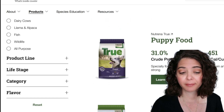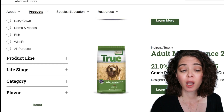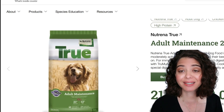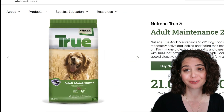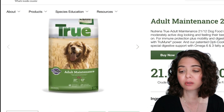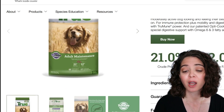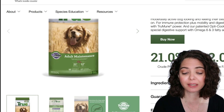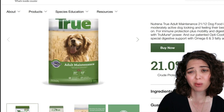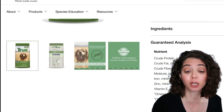Let's go ahead and pick the adult maintenance to start off with. The website is very nice and a lot of the information is there, but as you know if you've been following along and referenced the workbook, the numbers they provide — although useful — are not super useful for us because they're not on a dry matter basis. They're guaranteed analysis minimums and maximums, so I wanted more detailed information.